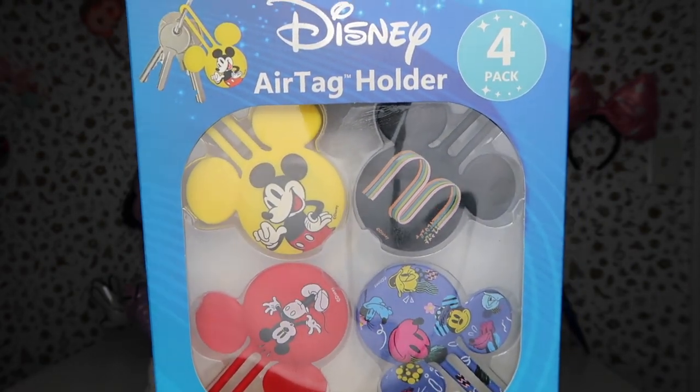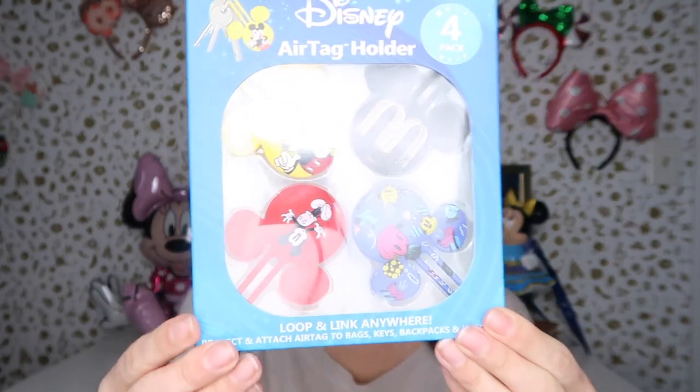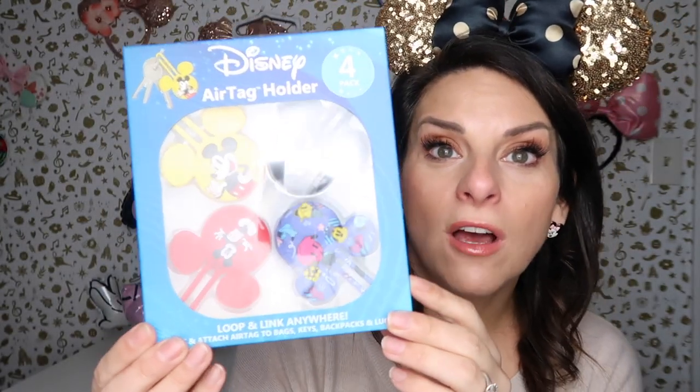They are so cute. The idea is that they securely loop to your bag, your luggage, your backpack, your keys — whatever it might be. They protect this little device from dirt, scratches, and dust so they'll last longer. I'm really surprised that I like all of these options. I think the little purple one is my favorite. We're going to be using these for the first time on this upcoming trip, so I'll insert a clip to show you what they look like.